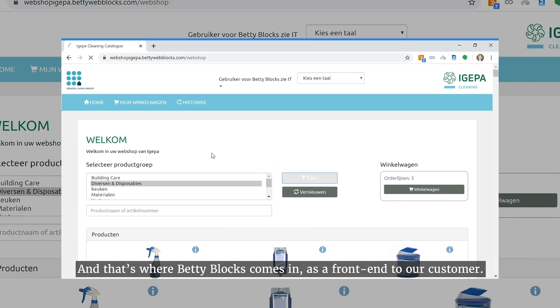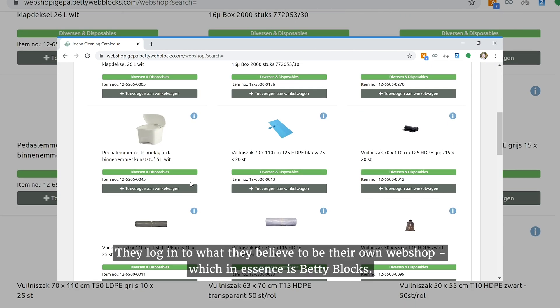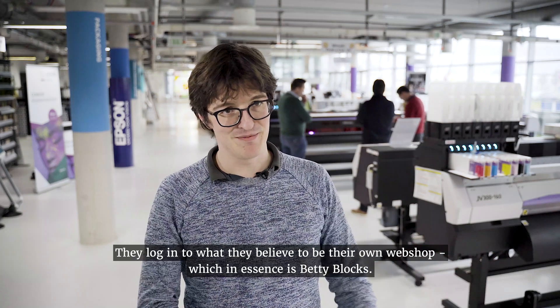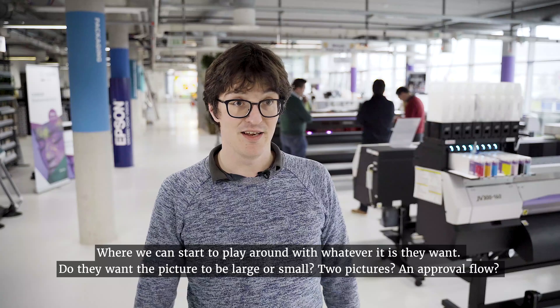And that's where Betty Blocks comes in, as a sort of front-end to our customer. They log into what they believe to be their own little webshop, which in essence is Betty Blocks, where we can start to play around with whatever it is they want.